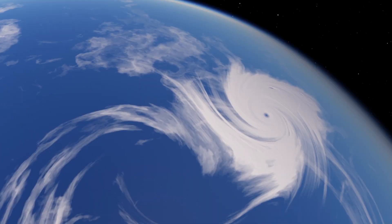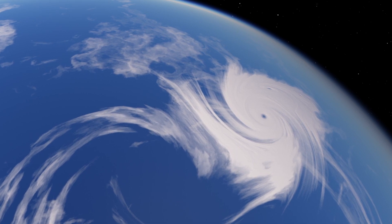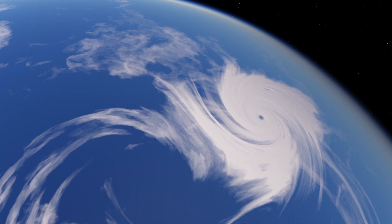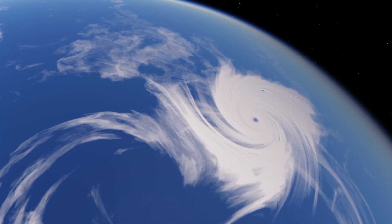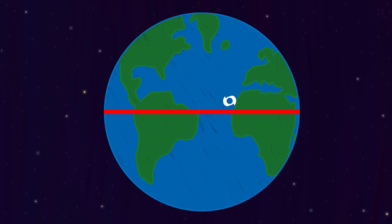But why do hurricanes rotate? Well it's very simple — hurricanes are large storms that span hundreds of kilometers, so they are affected by Coriolis force, the Earth's rotation. This is why hurricanes are so turbulent and have very strong winds, and it's also why hurricanes north of the equator spin counterclockwise, while hurricanes south of the equator spin clockwise.